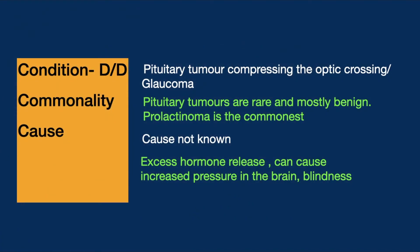We discuss the cause, noting it is not known. Regarding complications, excess hormone release can cause various problems depending on the hormone: ACTH excess causes Cushing syndrome, growth hormone excess causes acromegaly, and prolactin excess causes breast enlargement and milk secretion. When the tumor grows excessively large, it can compress surrounding structures causing blindness and increased intracranial pressure, which can be dangerous.